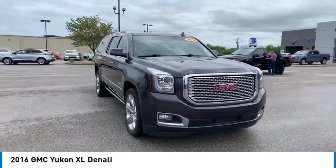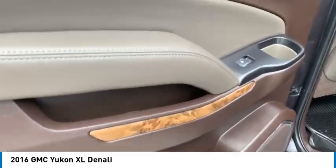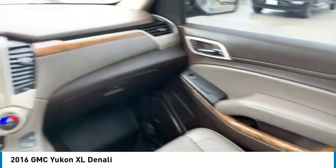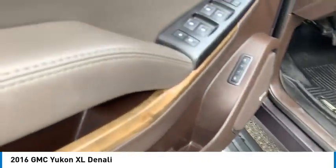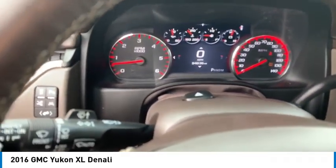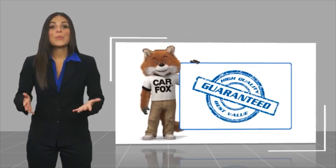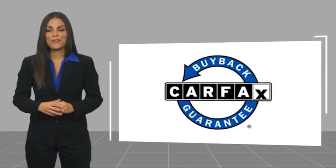Stop in today and see for yourself. Here's another high quality vehicle with a CARFAX vehicle history report. Be sure to find a complimentary copy of this report online or contact the dealership. This vehicle qualifies for the CARFAX Buy Back Guarantee.